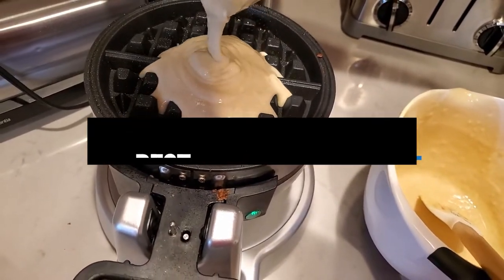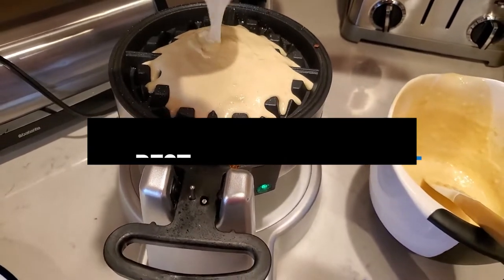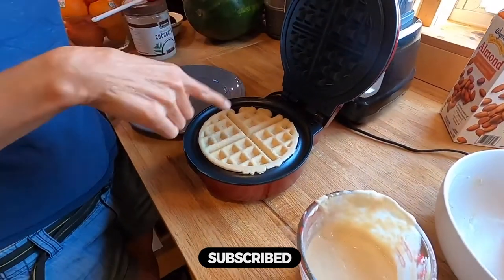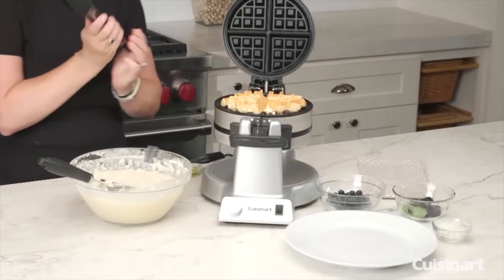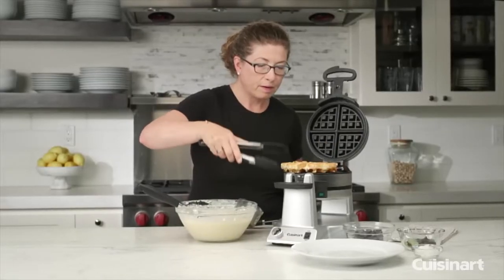Hi everyone, in this video we'll talk about the 7 best waffle makers on the market. We made this list based on our personal opinion and lots of research, and have listed them based on quality, durability, performance, price, and more. You can find the purchase link for all the products mentioned in this video down in the description below. So without wasting any more time, let's jump to the video.